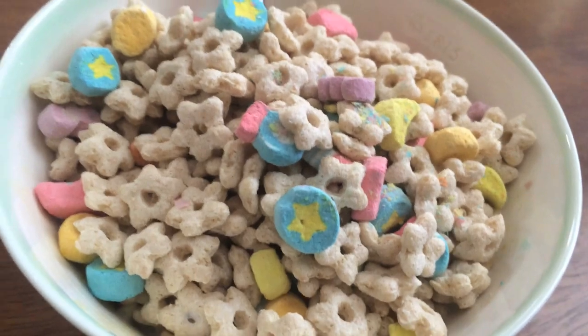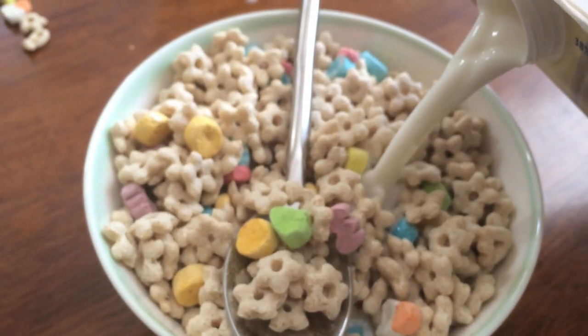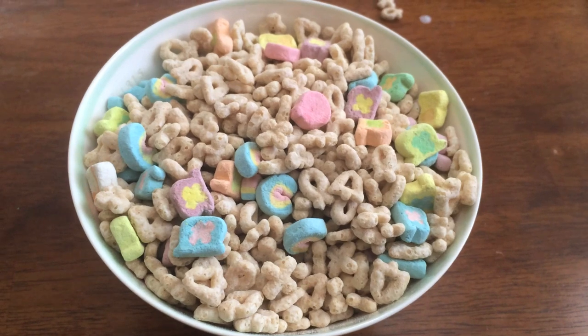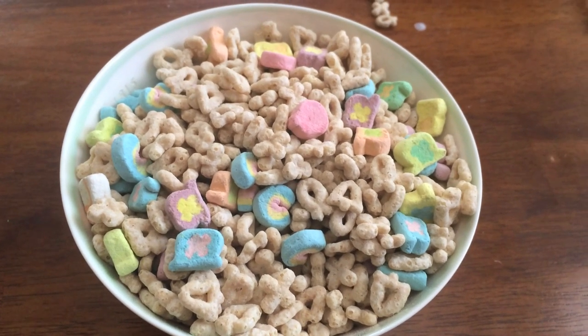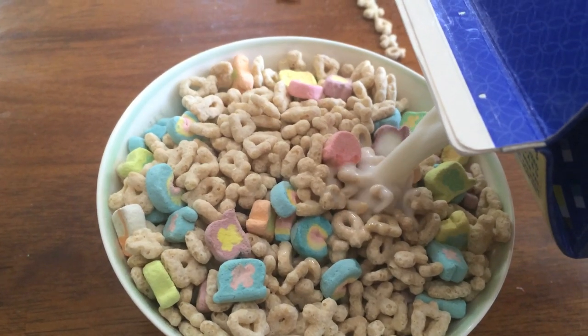First, we'll be tasting the toasted oats cereal with marshmallows. So this is what the Kroger cereal looks like. We're just gonna add a little bit of milk until the cereal raises up. Pretty tasty. Now eat a bowl of Lucky Charms after eating two bowls of that other shit. Here's what the full bowl of Lucky Charms looks like — just enough to lift the cereal. There we go.